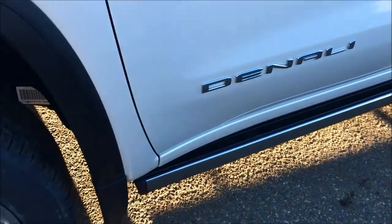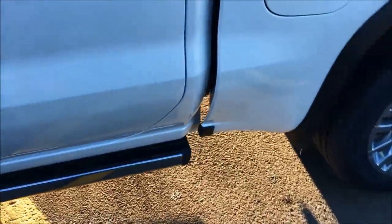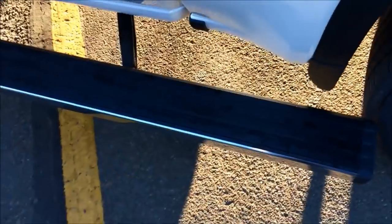You can also see we've got Denali power boards — neat little thing here. Just touch at the end of them, out they come. Step into the box — easy to get access to something on the side of your truck. Just touch the top, back she goes.